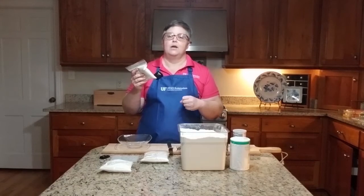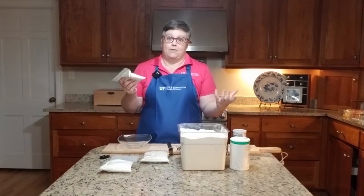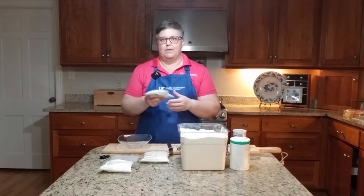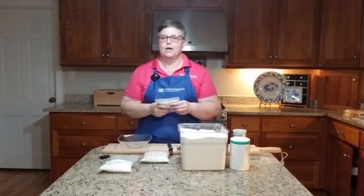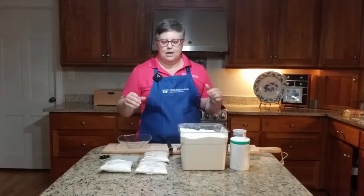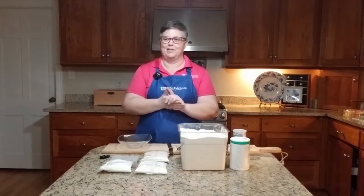I store all my flour in the freezer anyway, even if it's all-purpose, because it stays fresher longer without being exposed to the air in your cabinet. It also helps keep any kind of critter that might want to live in your flour from doing so.